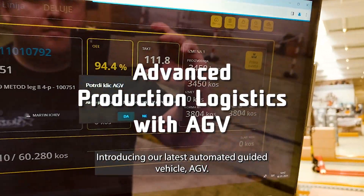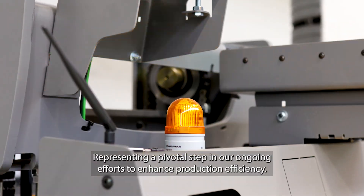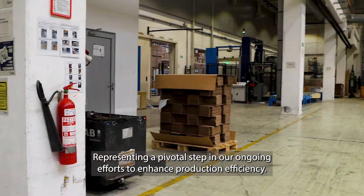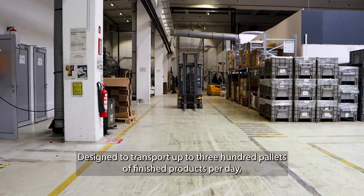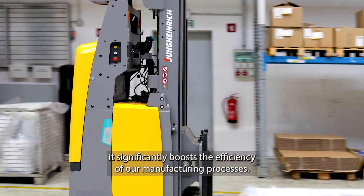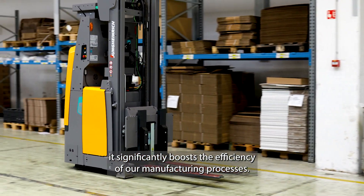Introducing our latest automated guided vehicle, AGV, representing a pivotal step in our ongoing efforts to enhance production efficiency. Designed to transport up to 300 pallets of finished products per day, it significantly boosts the efficiency of our manufacturing processes.